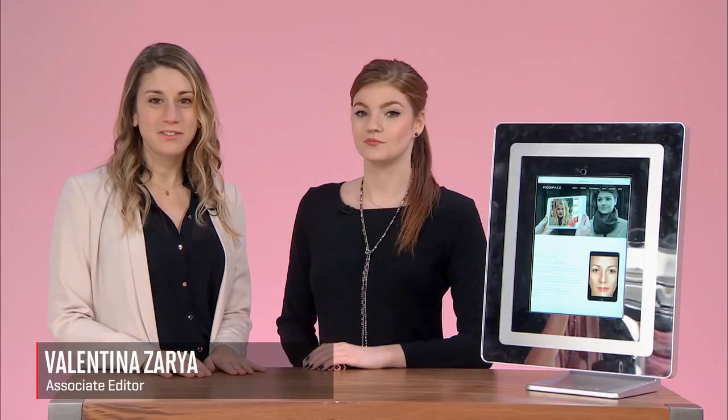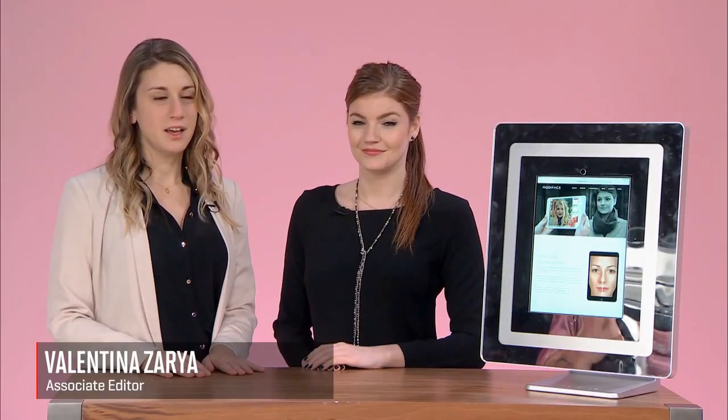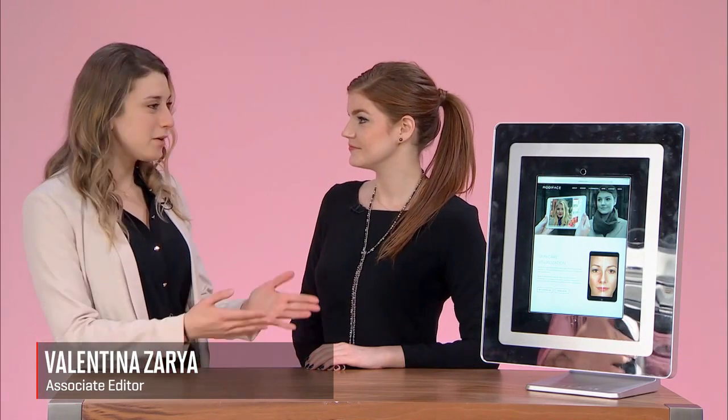Hi, I'm here with Jennifer Tidy, VP of Partnerships at Modiface. Jennifer, why don't you tell me about the product? So Modiface, we create virtual makeover technologies and this is based on augmented reality and artificial intelligence, so a person can look at a screen and visualize beauty products simulated onto their own face.